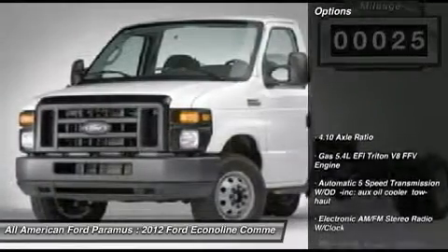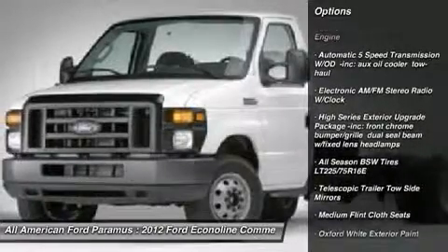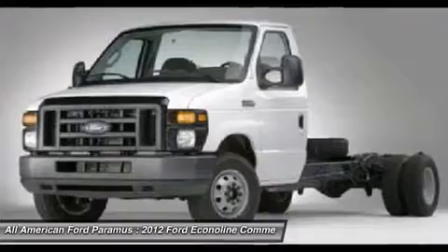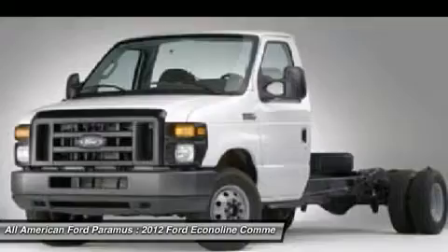Here are some of this vehicle's great options: anti-lock braking system, air conditioning, adjustable steering wheel, power steering, four-wheel disc brakes, AM/FM stereo radio, bucket seats, auxiliary audio input, intermittent wipers, and power outlet.